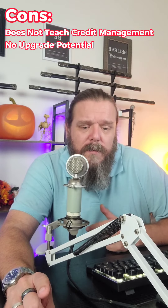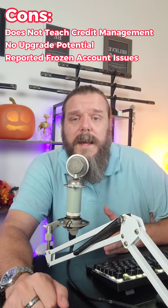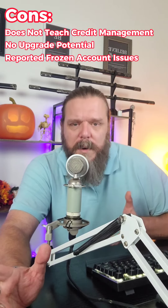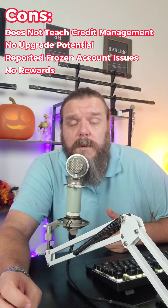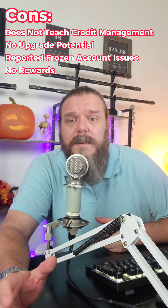There are many reports from people in different forums about issues with their account being frozen. It could be a client-side thing or a product-side thing, but it's worth noting. And there are no rewards with this card. However, it'll get you started, it'll help build credit, and there are really no upfront costs, so I think it's definitely worth taking a look at.